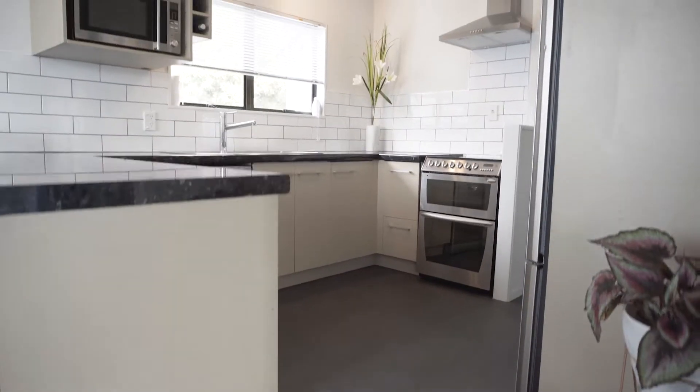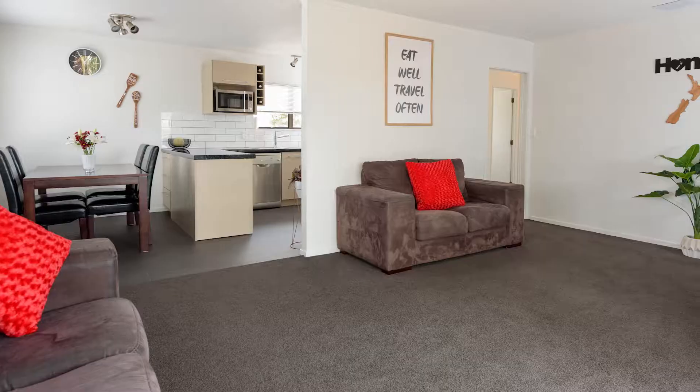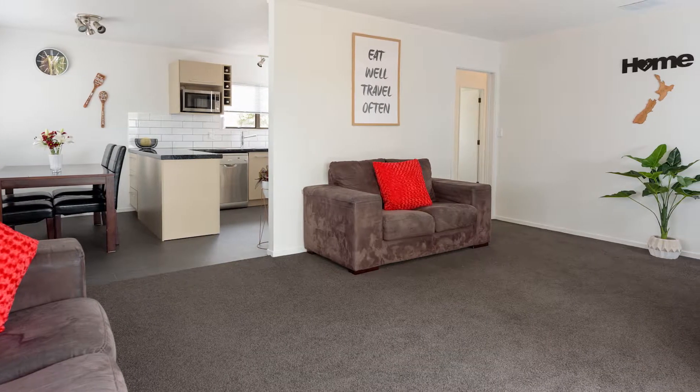The property includes a modern and refurbished open-plan kitchen, dining and family area which all merge together nicely to create the centrepiece of the home.